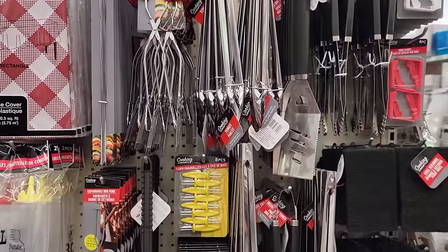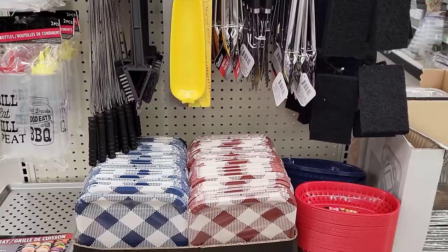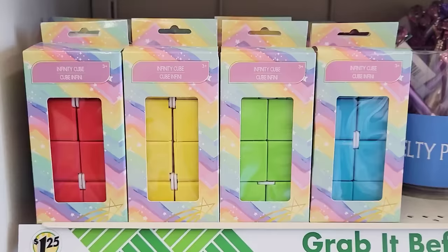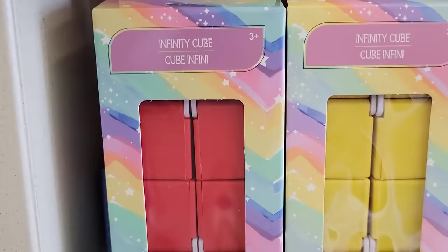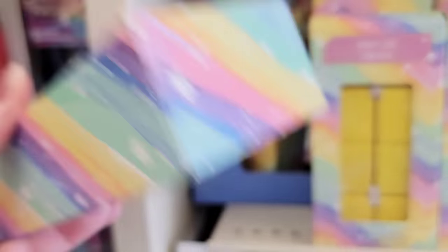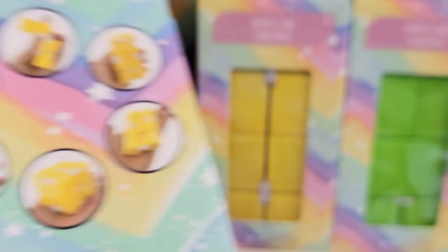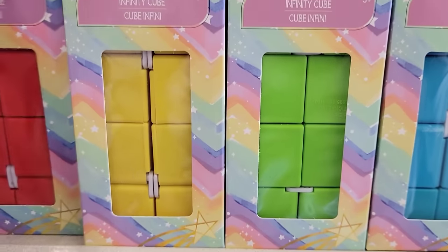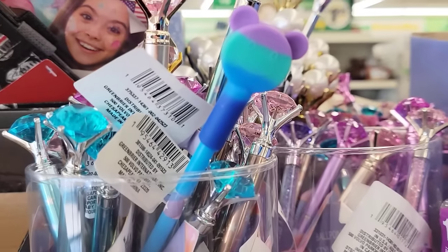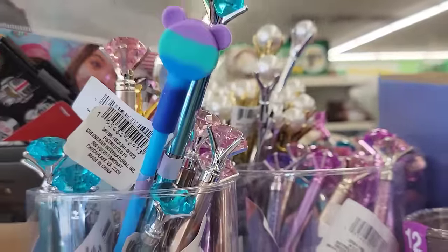Grill season is right around the corner, so they have the end cap full of goodies for your cookouts. Up by the register they have four colors of these infinity cubes for ages three and up — red, yellow, green, and blue. They are five by two and a half, made very well with good weight to them, so they don't feel cheap. They also have lots of different novelty pens up by the registers.